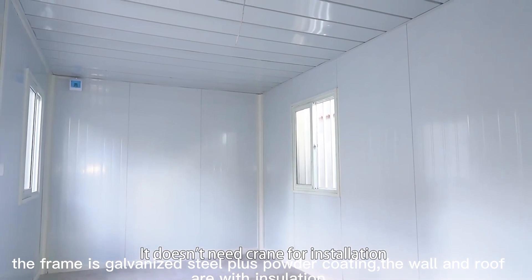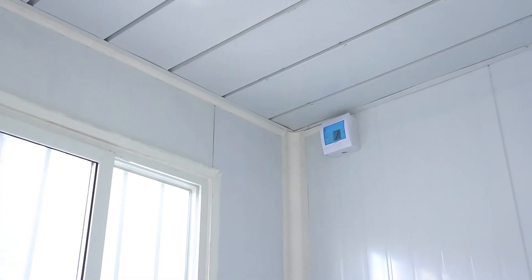The frame is galvanized steel plus powder coating. The wall and roof are with insulation.